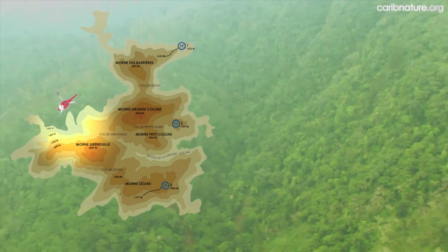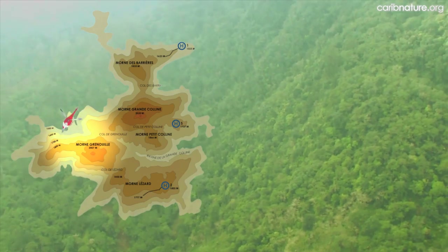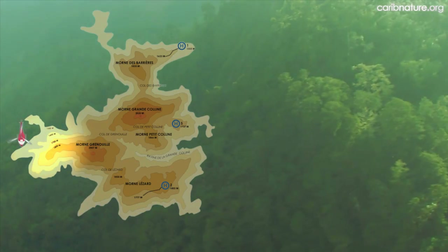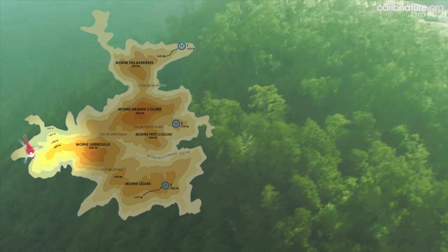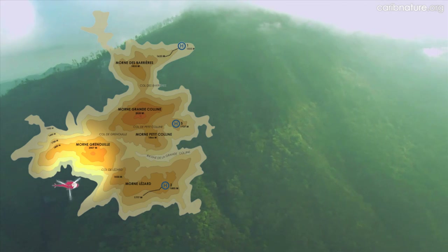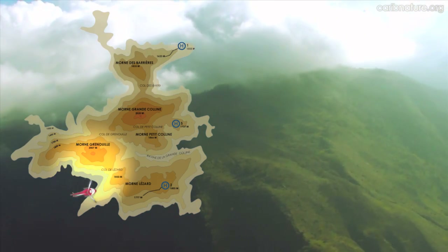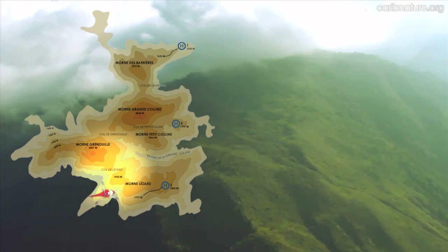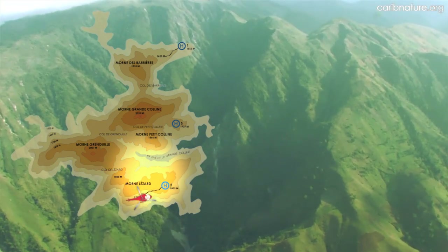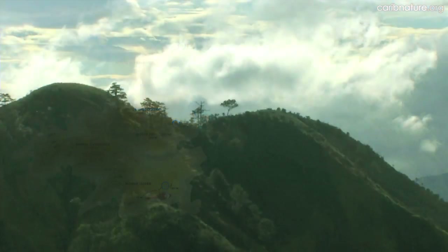The most extensive forest that we saw was along the western slopes of Morne de la Grande Colline and Morne Grenouille, above 1,500 meters. Some forest was present on the south face of Morne Grenouille. After passing over the southwest arm of Morne de la Grande Colline, we saw only patches of forest there and on the steep south face of Morne de la Grande Colline.